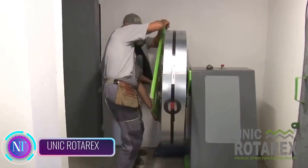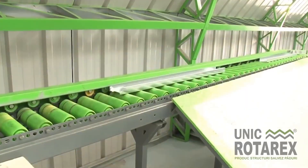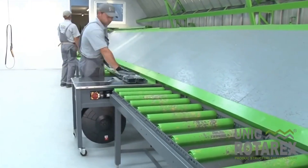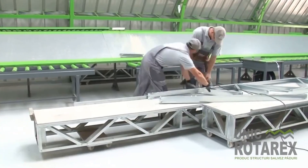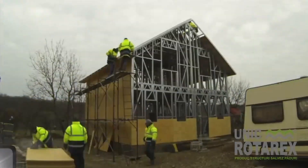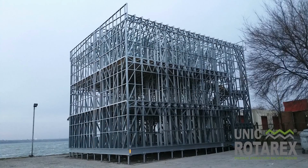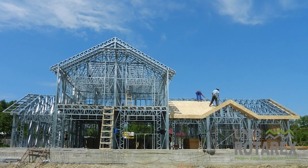In the realm of construction, Unique Rotarex stands out as a pioneer of lightweight steel structures, offering a revolutionary approach to building construction. These remarkable structures are not only strong and durable but also sustainable and cost-effective. At the heart of Unique Rotarex lies an innovative design concept that utilizes cold-formed galvanized steel profiles meticulously crafted to precise specifications. This unique approach results in structures that are lightweight yet exceptionally resilient, capable of withstanding a variety of forces and environmental conditions.